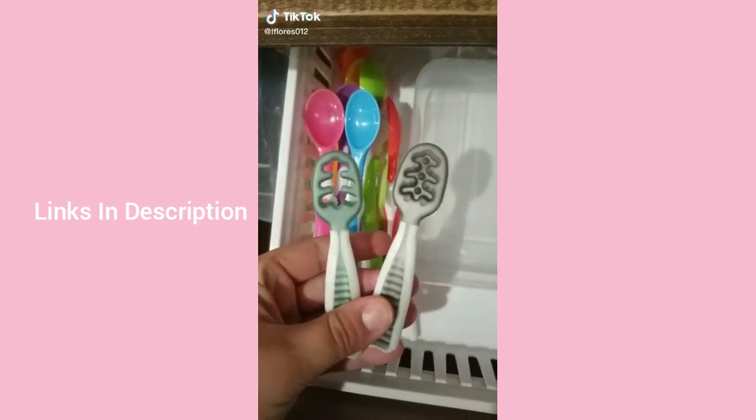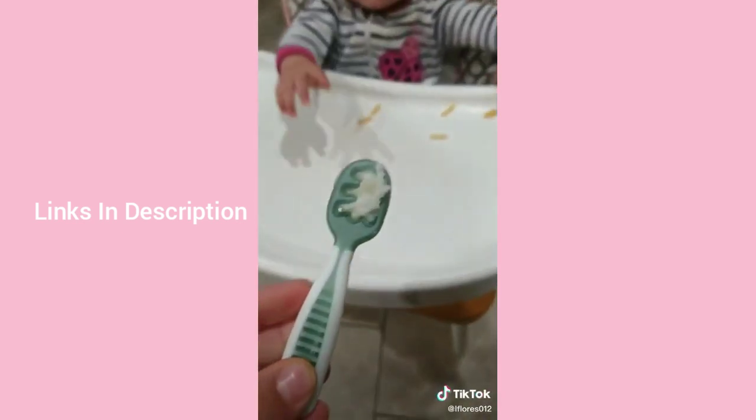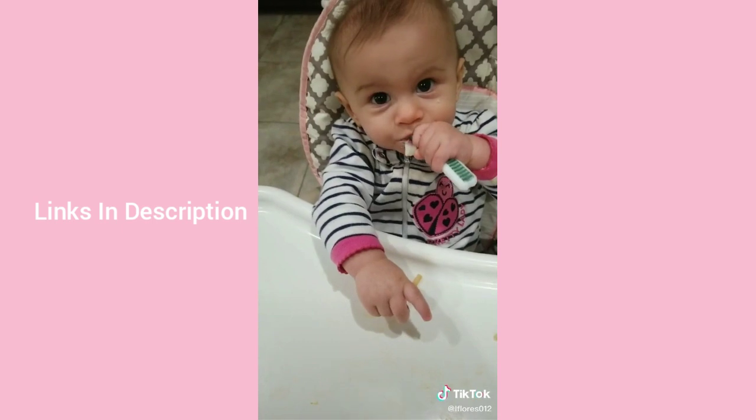Amazon must-haves part one: these cute little spoons — they're soft on baby's gums, flexible, and the baby learns to hold it themselves and eats the food out of the grooves.